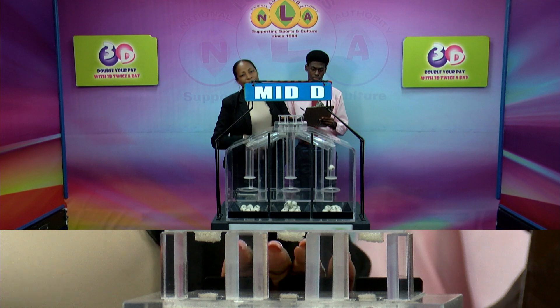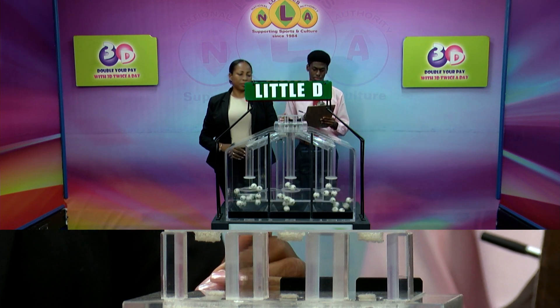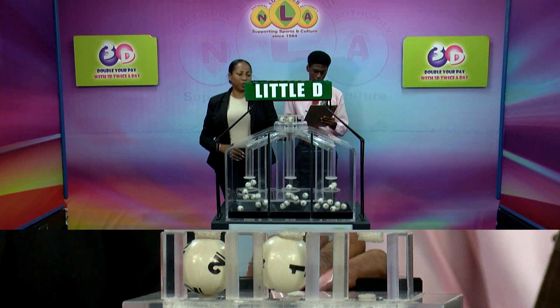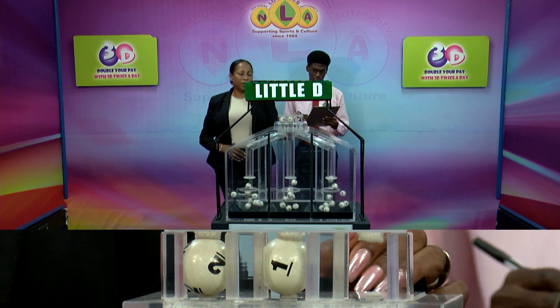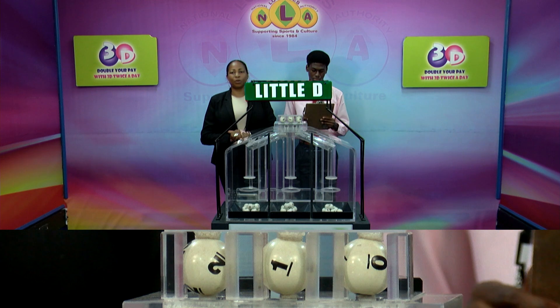And our third and final draw is for the Lotto winning number. That's 2, 1, 0. The Lotto winning number: 2, 1, 0.